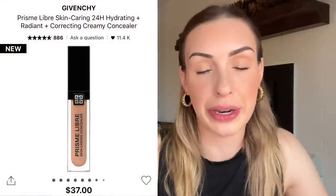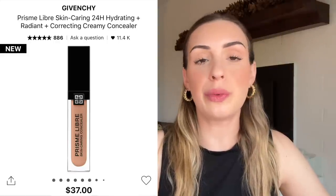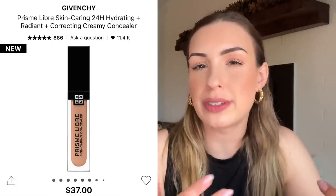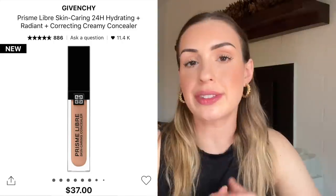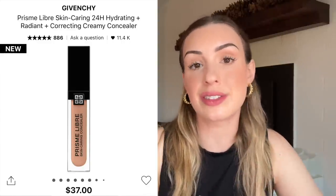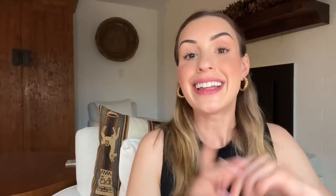My new concealer recommendation is from Givenchy — the new Givenchy Prism Libre concealer. I've tested this on my channel and have really been enjoying it. It works really well for mature skin, dry skin, or even just normal skin. It has a very light, serum-like consistency. If you like the Giorgio Armani Power Fabric concealer, the LYS serum concealer, or the Cosas concealer, I think you're really going to like this — same moisturizing, lightweight serum texture, but still brightening and giving good coverage. It's a really nice, elegant concealer if you're looking for something different to try.